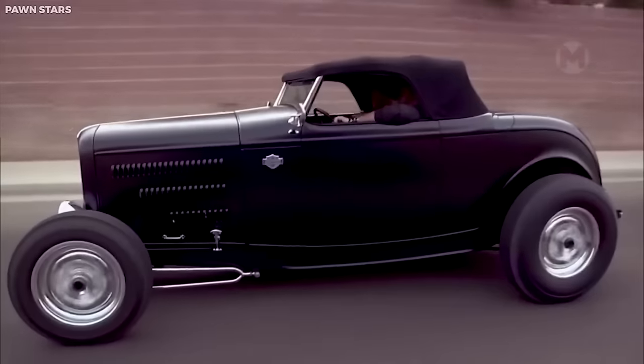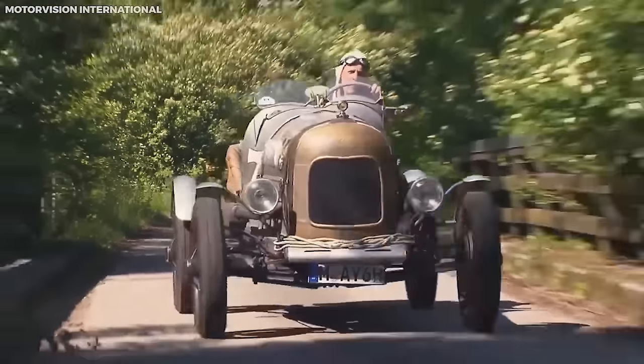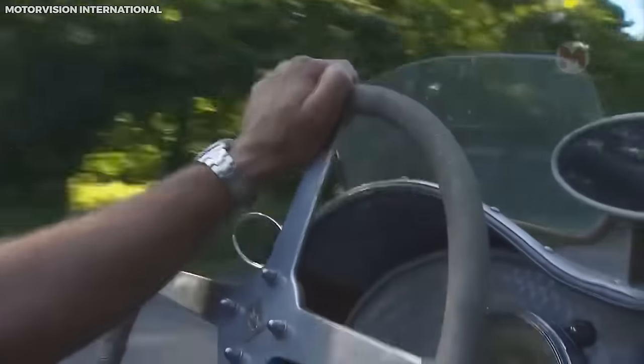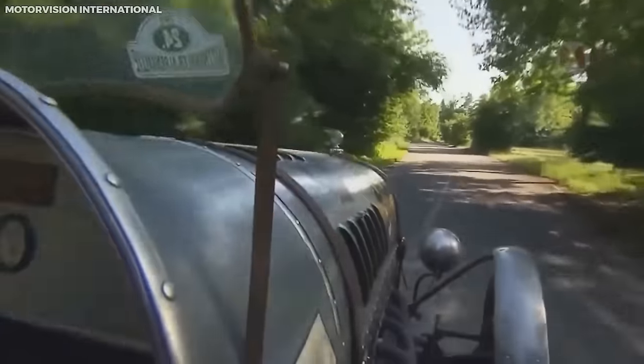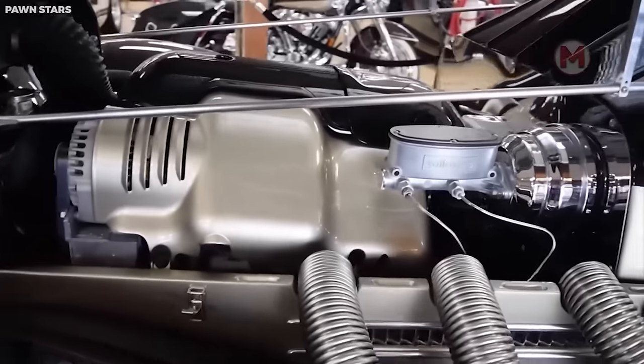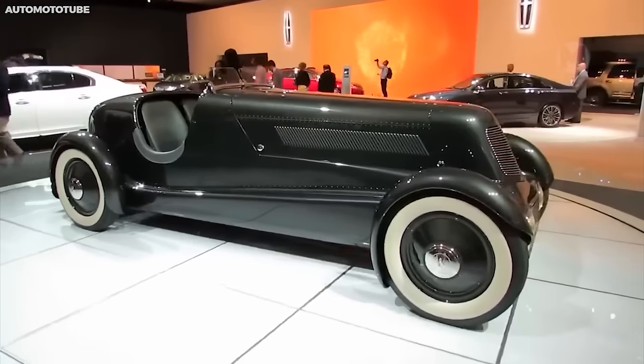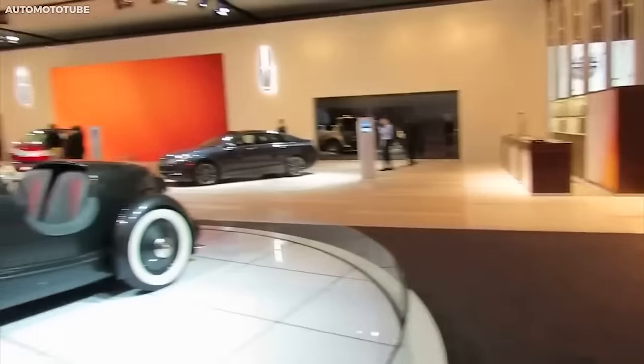This is not just a 1932 Ford Speedster — it's a real piece of history on wheels. This vehicle looks like a Hollywood golden age star ready to embark on an adventure, with a stylish body, vintage chic, luxurious interior, and a strong engine, making it an ideal choice for all connoisseurs of retro cars.